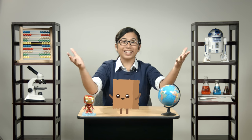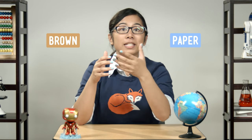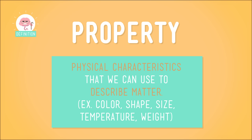You know what the worst part of lunch is? When it's over. Then I'm left with an empty brown paper bag. Boo! But even an empty bag is useful to science, so yay! Why? Well, it's brown and it's paper, and just by saying these two ordinary words we've already begun exploring this bag's properties, its physical characteristics that we can use to describe matter.